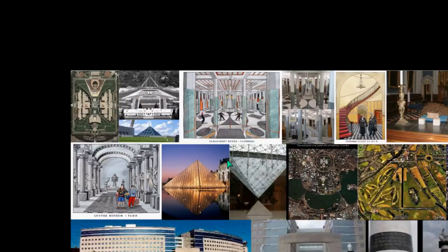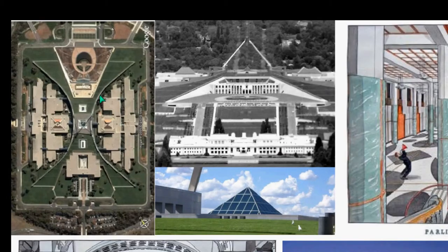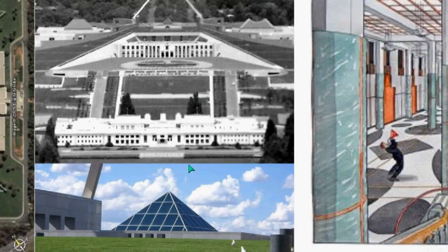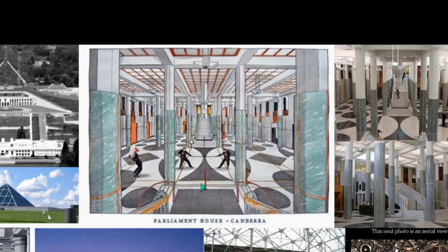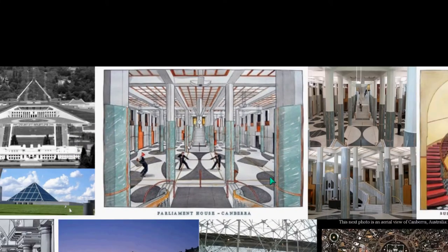Looking at some architecture here — this is Canberra, the capital of Australia, and you can see the Masonic architecture. You see the keystone here. I can't decipher everything, but distinctly there is a pyramid structure at the very top of this. We also have the black and white checkers, or the black and white duality, within the design.